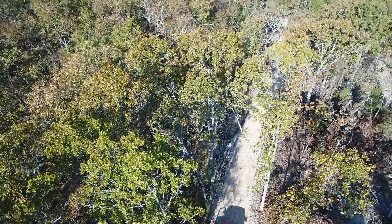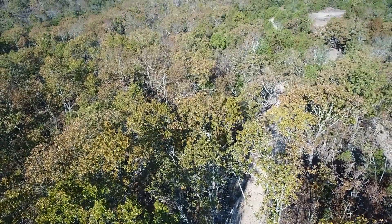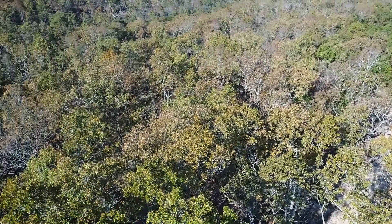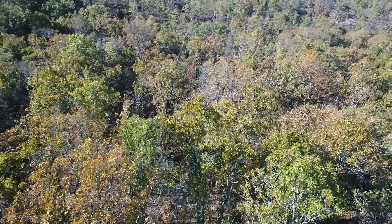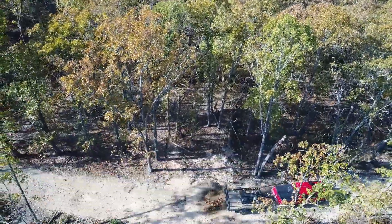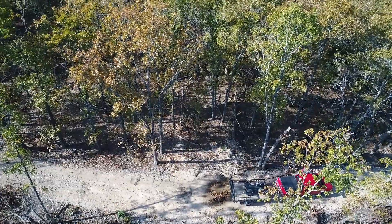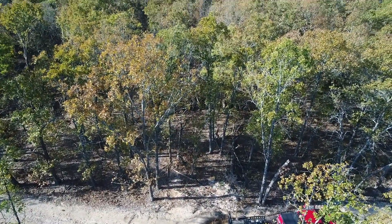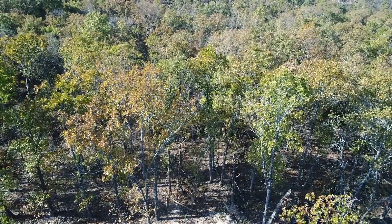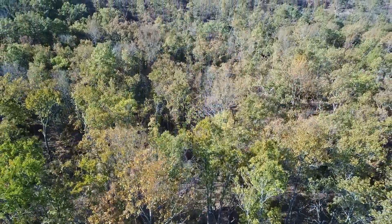This is our drone video for Tract 1 at Hawk's Roost. We're over the east side of the property, panning toward the west. There's quite a bit of timber on this one, which was really kind of a surprise. A lot of the tracts out there were really heavily logged, but from what we could see at Tract 1, it looked really, really good.